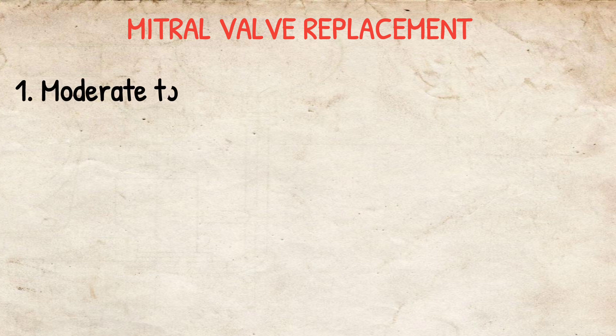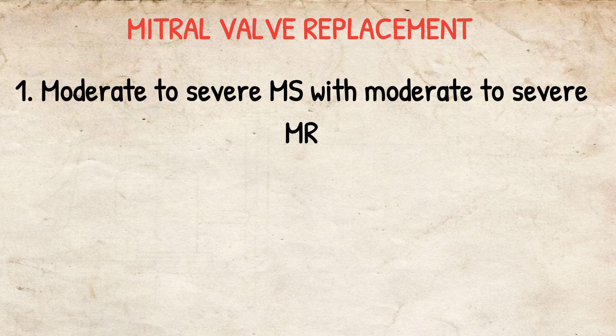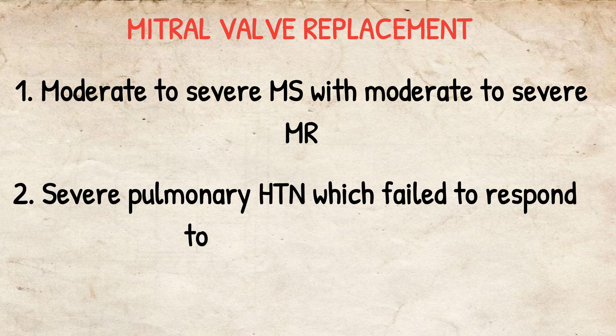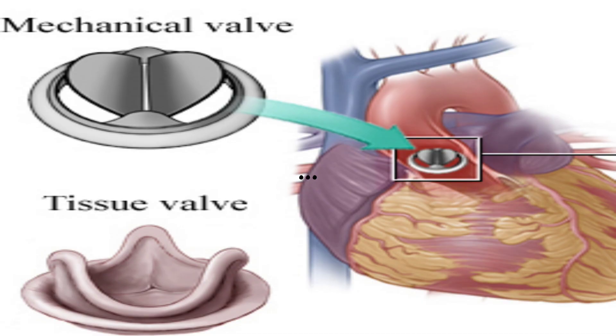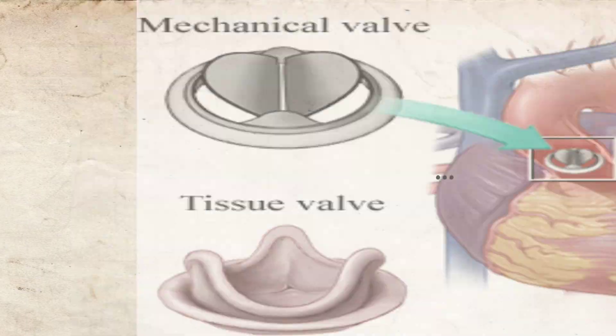Mitral valve replacement is indicated when there is moderate to severe mitral stenosis with moderate to severe mitral regurgitation — meaning the valves have mixed disorders and are not functioning properly — or in cases of severe pulmonary hypertension that fail to respond to medical therapy. There are two types of valves: mechanical valves, which require lifelong anticoagulation, and tissue valves, which require no anticoagulation but have a limited lifespan of approximately 10 years.